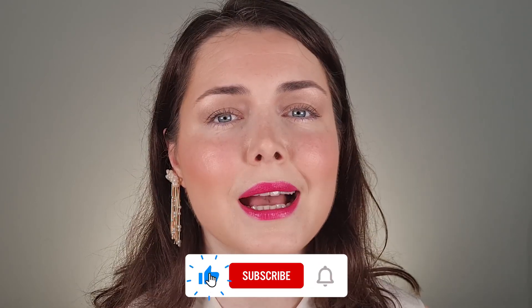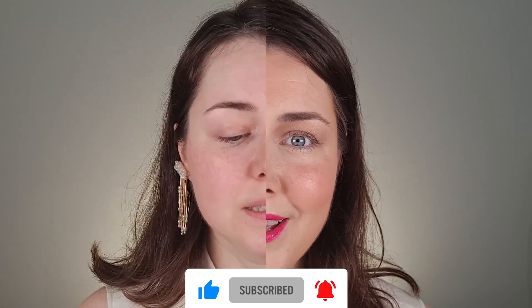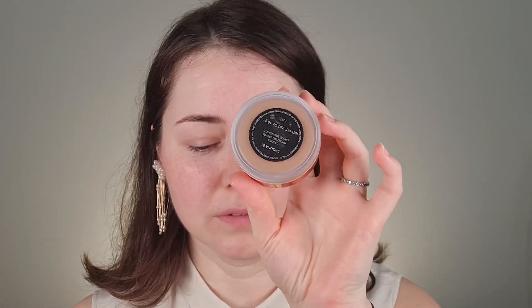Hi guys, welcome to my channel! Today I'm trying out the NARS cream bronzer in zero two. I finally want to try this cream bronzer from NARS — the zero two version. I've tried the zero one before, so I hope you enjoy!